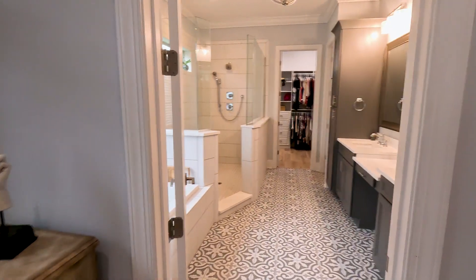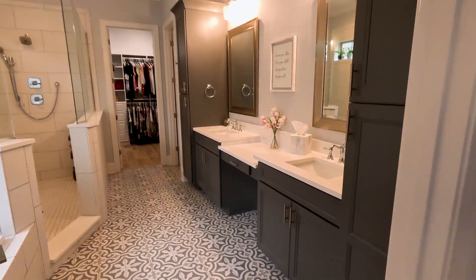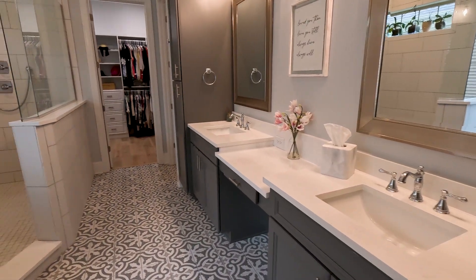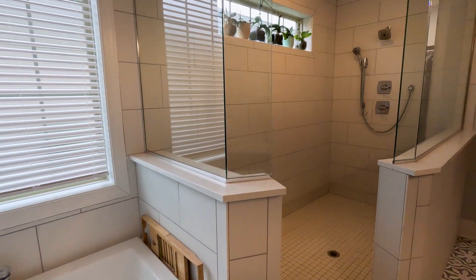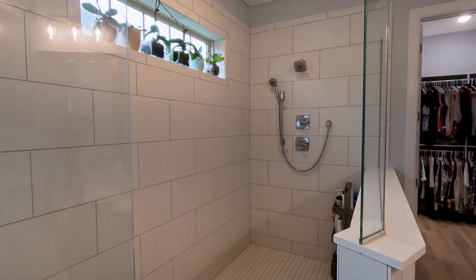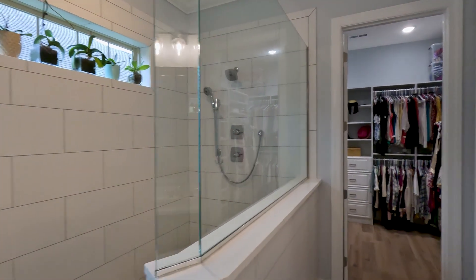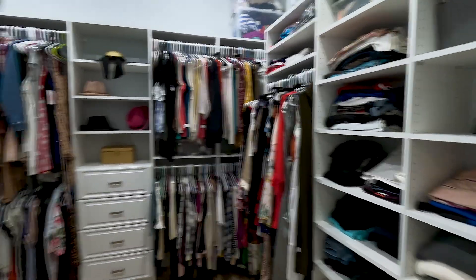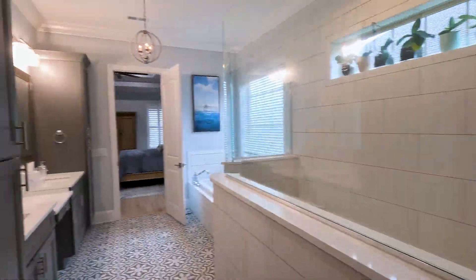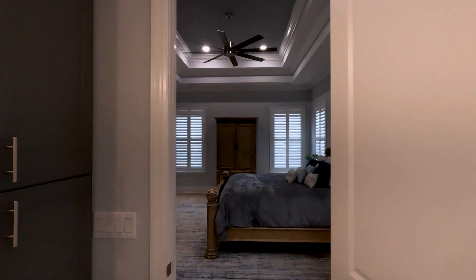Then you go to the owner's suite bathroom — this is definitely people's dream bathroom. You've got double vanity sinks, a soaker tub, and a nice European-style walk-in shower with double shower heads, as well as a nice size owner's suite closet for all your shoes, clothes, and a wet closet as well. The home is priced at $998,000 — just under a million — a great home at the Bluffs.